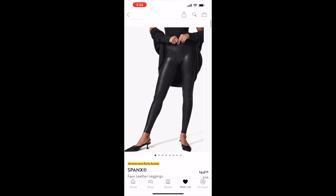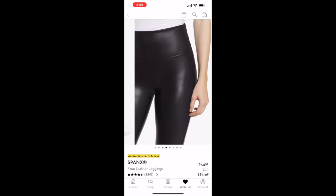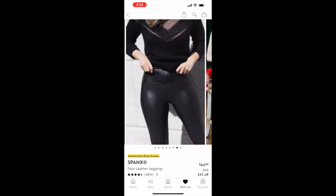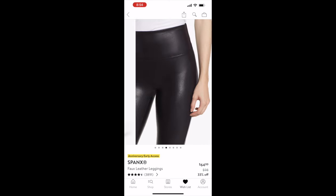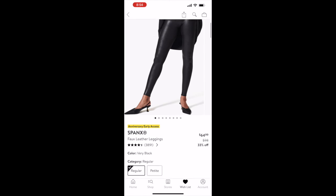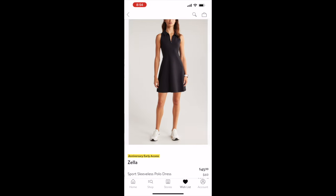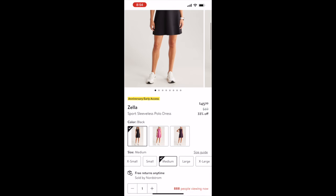Next are the Spanx leggings. I've owned these for about three years and they are still like new — I wash and dry them and they hold up perfectly. Everyone should grab a pair, and a second pair for backup. Originally $98, on sale for $64.99. I highly recommend them.